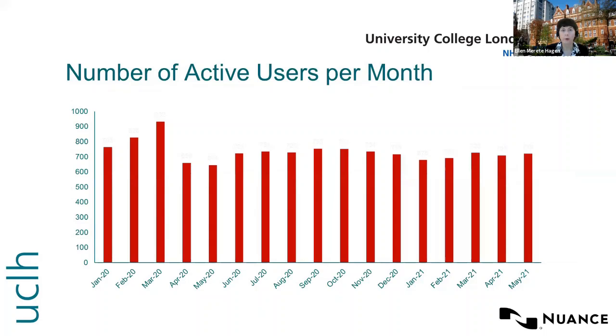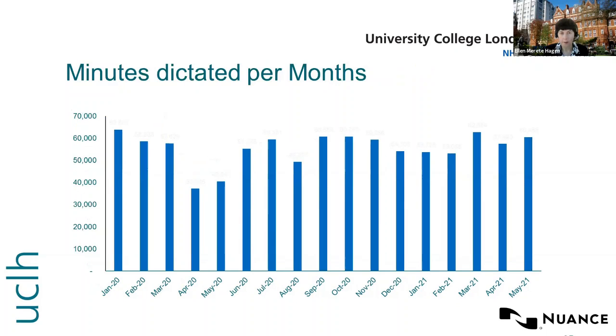The number of active users increased to a maximum of 932 users in March 2020, just before lockdown, and the minimum users were noted in May 2020 with 644. Here you can see the minutes dictated per month — nearly 64,000 minutes were used in dictation in January 2020, and the lowest number was 37,000 in April 2020.